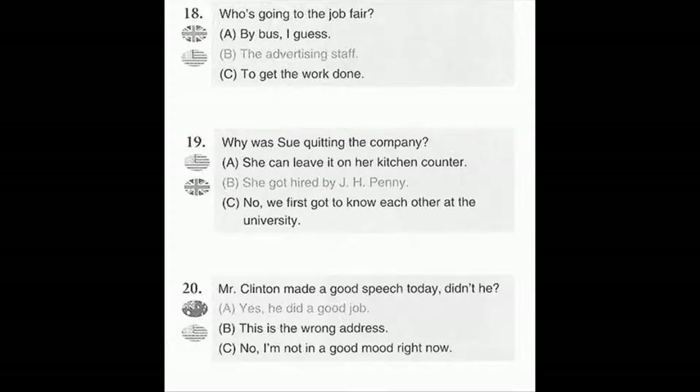Number 20. Mr. Clinton made a good speech today, didn't he? A. Yes, he did a good job. B. This is the wrong address. C. No, I'm not in a good mood right now.